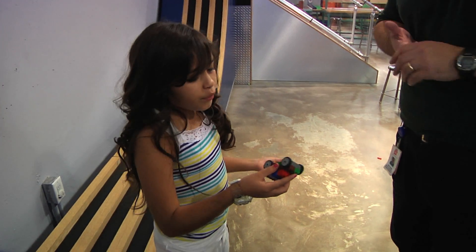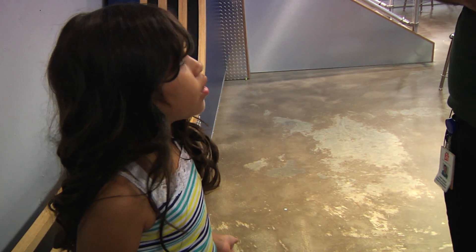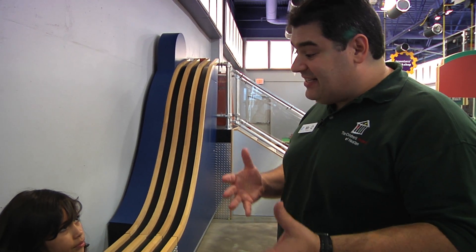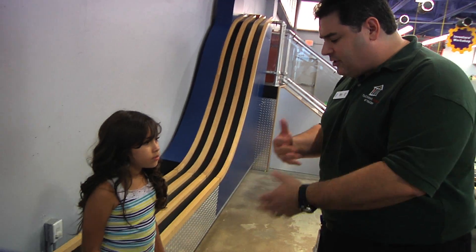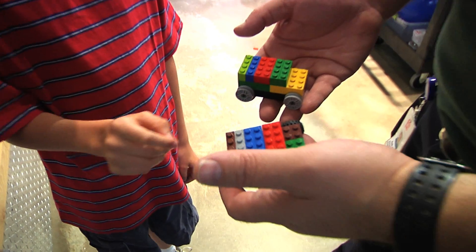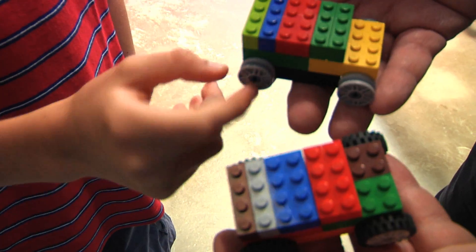I don't get it. Both of our cars are made out of the same Legos. Why doesn't mine work as well as his? Well, it's not always what the materials are made out of, so much as it is the design of it. Let's take a closer look at the two of them together. Hey, look! Her car has rubber tires on her wheels, but mine are just plastic.